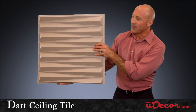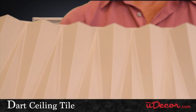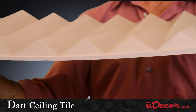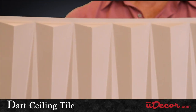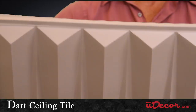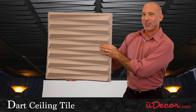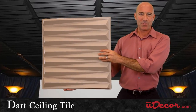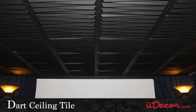The dart ceiling tile is definitely groovy. The deep grooves created by this pyramid-like design make for a very groovy, ultra-modern ambiance. Look at how prominent the shadowing is thanks to the three-dimensional quality of this tile — it creates razor-sharp patterns that are eye-catching and contemporary. That's why the dart ceiling tile is so popular in home theaters and entertainment rooms. It has a larger-than-life look that makes being in your basement a lot of fun.